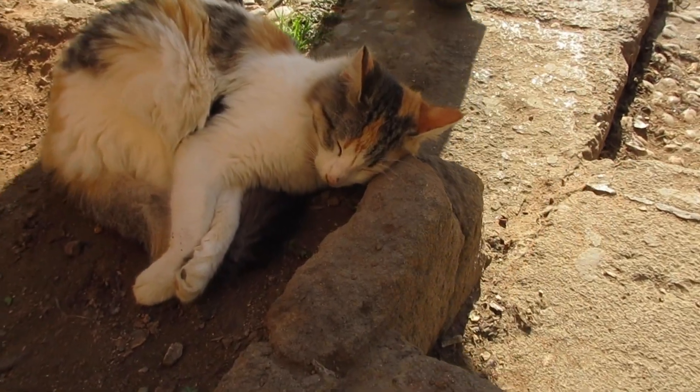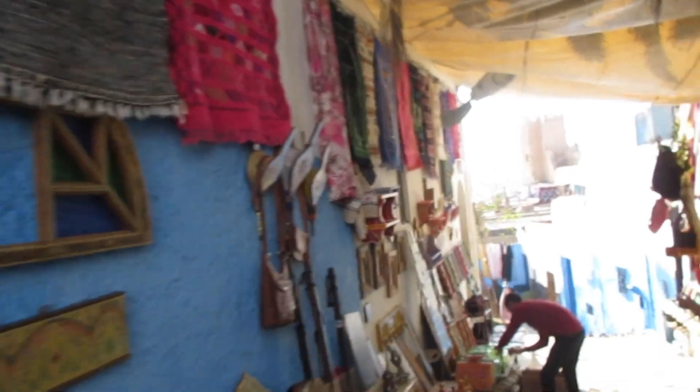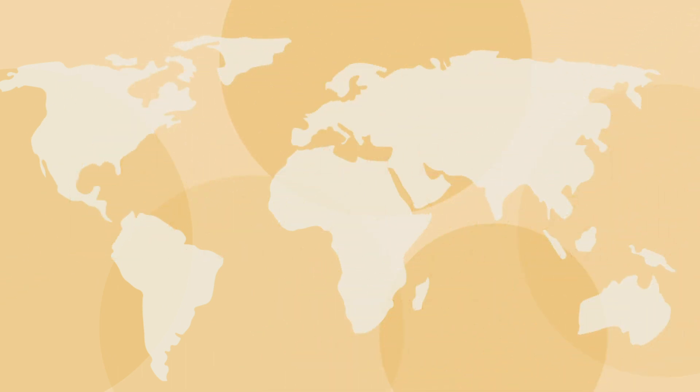If you liked this video, make sure you subscribe. And if you want updates on when I'll post my next Morocco video, make sure you hit that little bell. And as always, you can find more information and links to all of these places on my website at plain2champagne.com. Thanks for watching. Cheers.